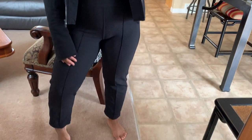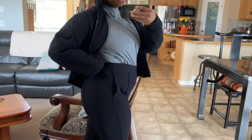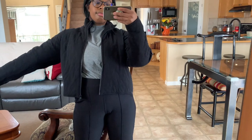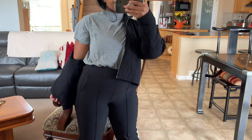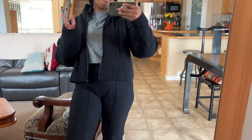My second day at Lululemon I'm wearing the Urban Stride pants in black, size 6. They're ribbed and made of Luxstream — they can be dressed up nicely but are still very comfortable. Then I have the All Yours tee in heathered light gray, a short sleeve made of pima cotton. And then the quilted comm jacket, which is a little bit thicker and cropped.